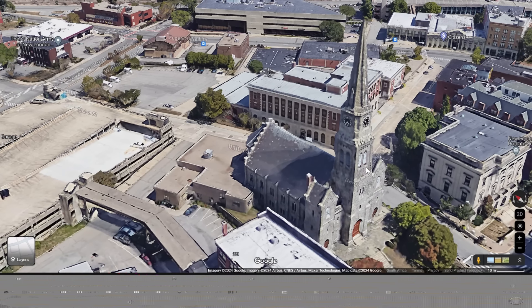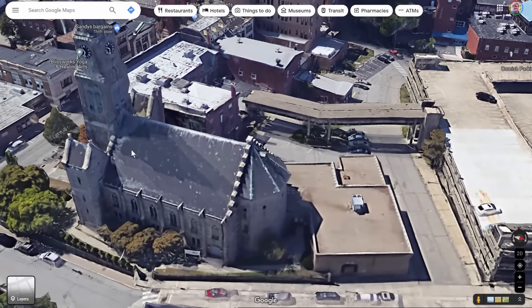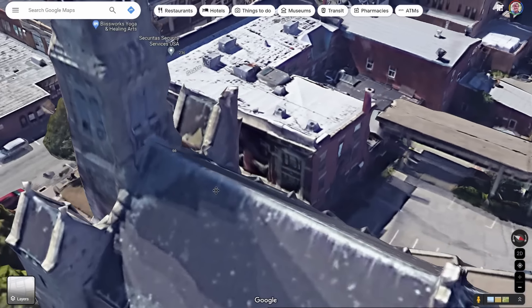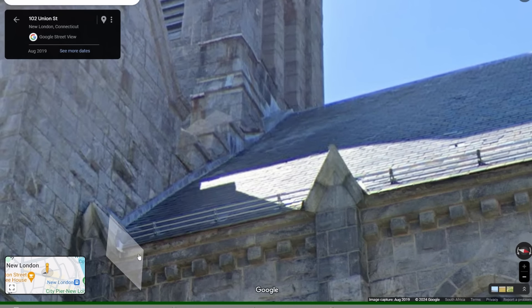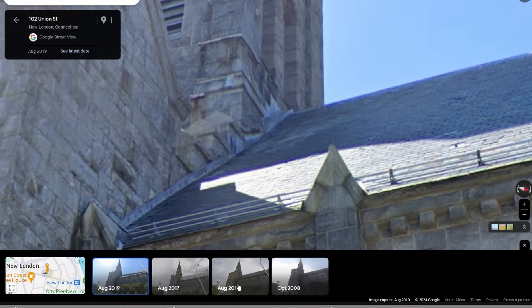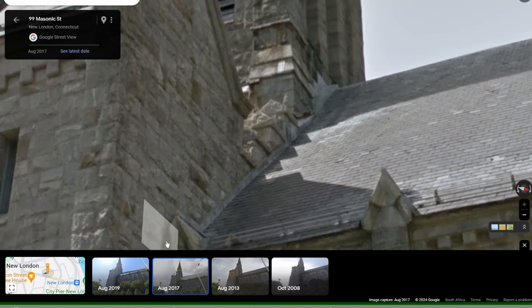Photographs of the structure don't reveal anything clearly, but where the roof joins the back side of the tower, there does seem to be visible damage. There seems to be a distinct sag in the center portion of the roof in this area, and there is also some visible damage above the flashing at this point. The damage seems unchanged across the various timestamps available.